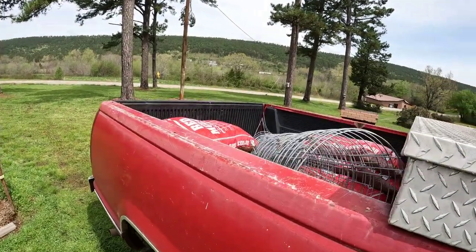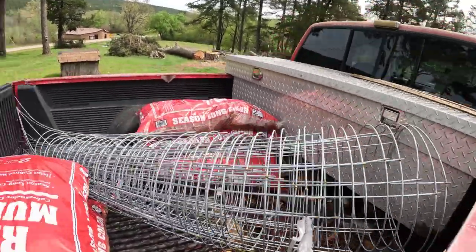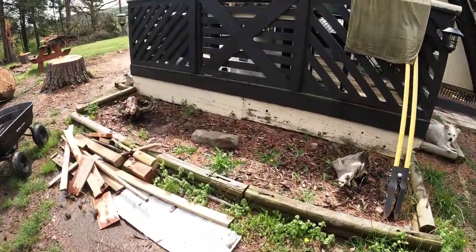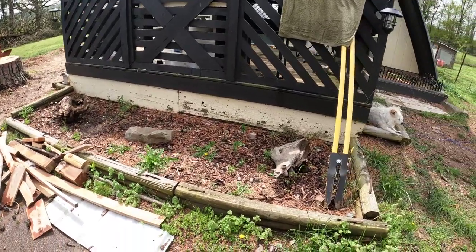All right, guys. Every time I attempt this, the dogs start barking. Got me some tomato cages and some more mulch. Today I'm going to clean this area up. I'm going to dig this up in here and do some planting. Get this front of this cabin looking good.